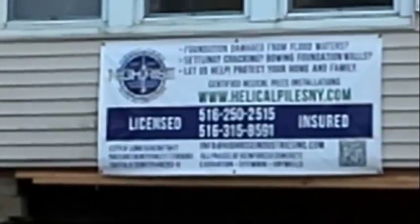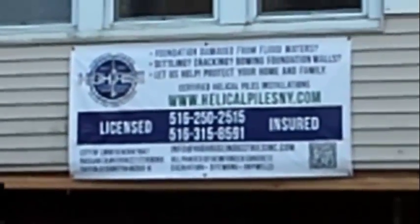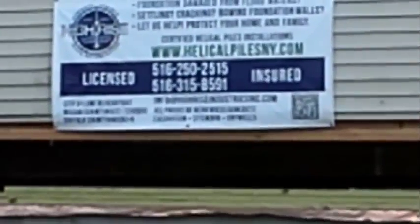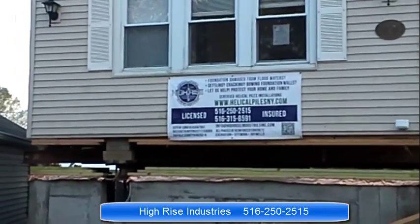Hi there, it's me Silvio with High Rise Industries, back in Hampton base for the continuation of this project. Let me show you what happened since I installed 35 pilings underneath this house.